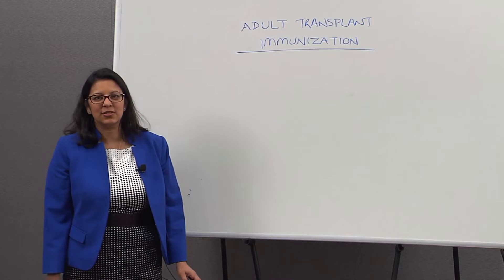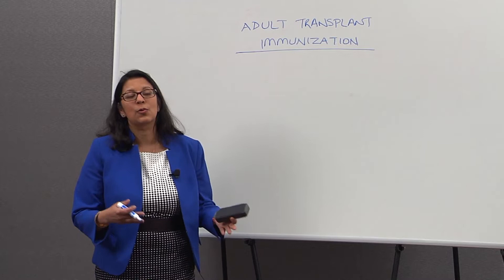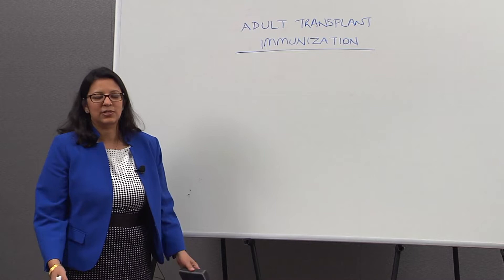Hi everyone, my name is Dipali Kumar and I'm a transplant infectious disease physician. My main goal for the next 10 minutes is to tell you about immunizations that you need as transplant candidates or as transplant recipients. My main specialty is infectious disease and I specialize in preventing infections in people who've received transplants.